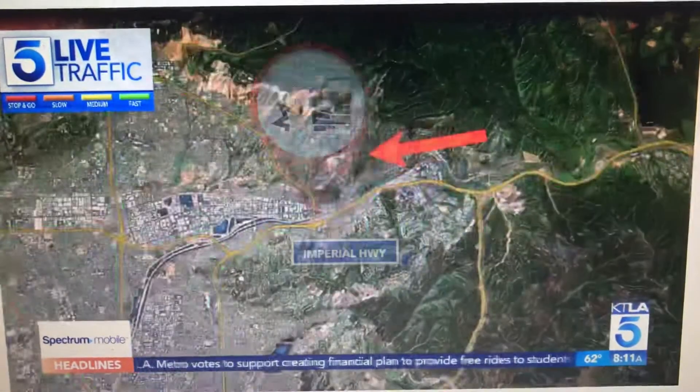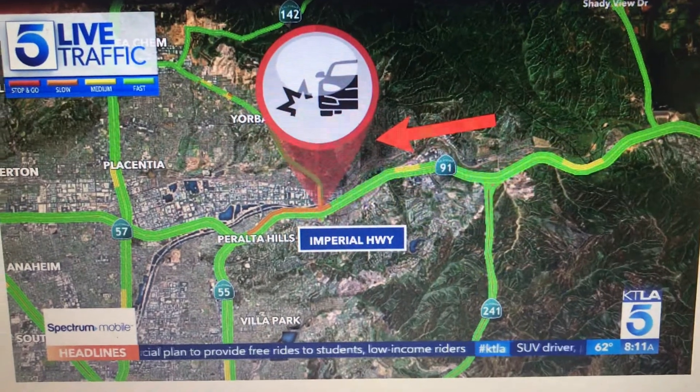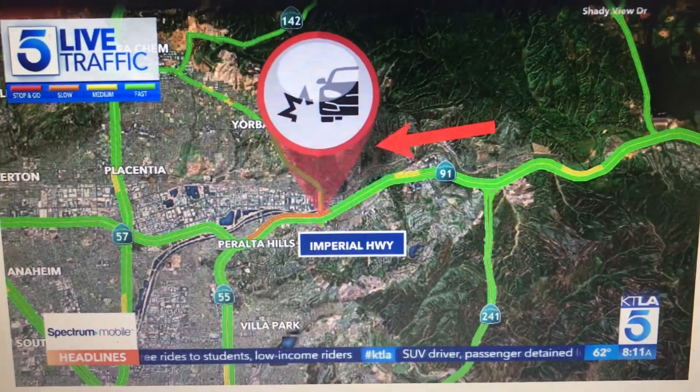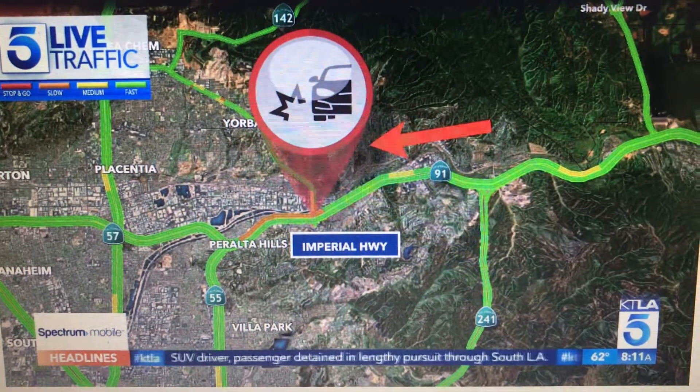Now let's go to Anaheim Hills, the 91 West to Imperial Highway. A two-vehicle crash is blocking the right lanes, and that is, as you can see, causing some problems there near the Imperial Highway.